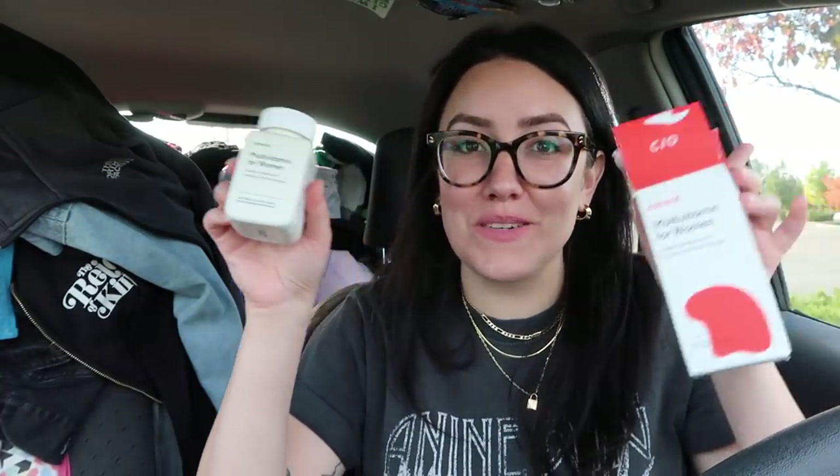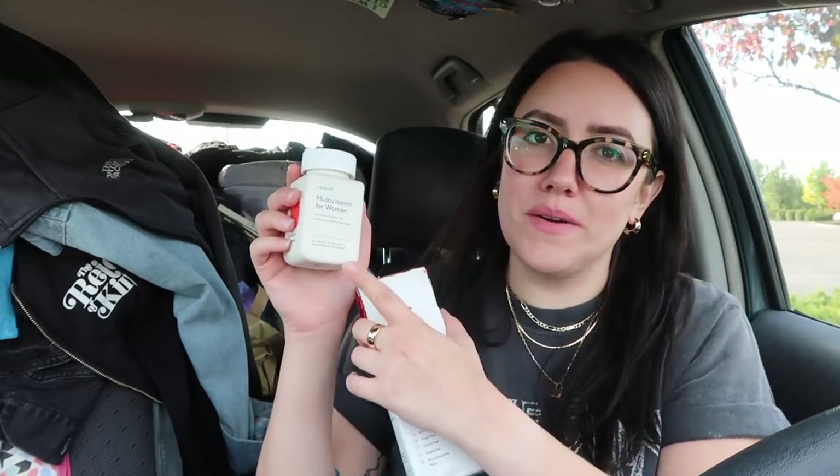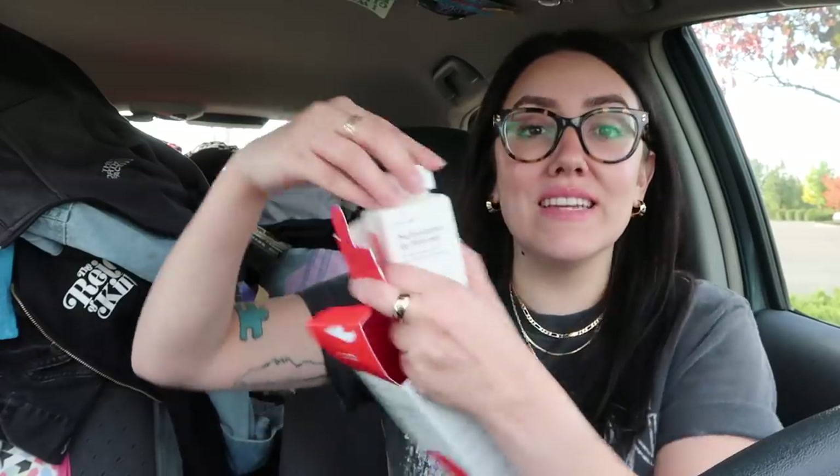I also purchased the Care Of brand multivitamin for women. I know Care Of has like a quiz online where you can get really specified vitamins for yourself, but I just bought the really basic ones at Target. These are in tablet form — they're not going to melt on me. This smells like cake batter, which is interesting because they don't have weird or extra ingredients. I just wanted to start taking a few more vitamins. I also got turmeric, which is supposed to be good for inflammation. You guys know I have arthritis and I had tendonitis earlier this year, so I want to take some anti-inflammatories and I heard turmeric is good for that. So this was like a little vitamin haul — I'm just really bummed about the ones that melted.